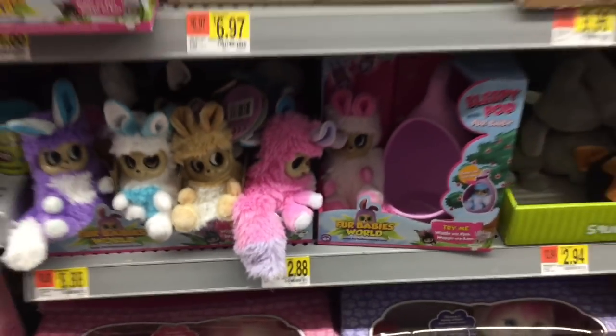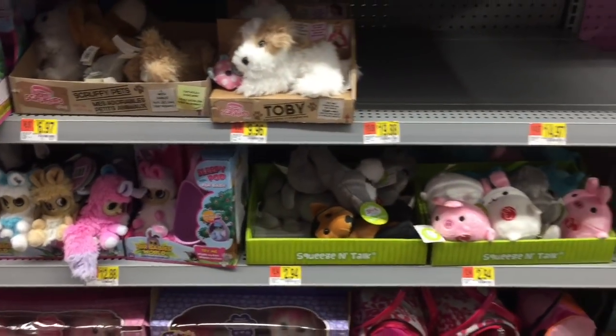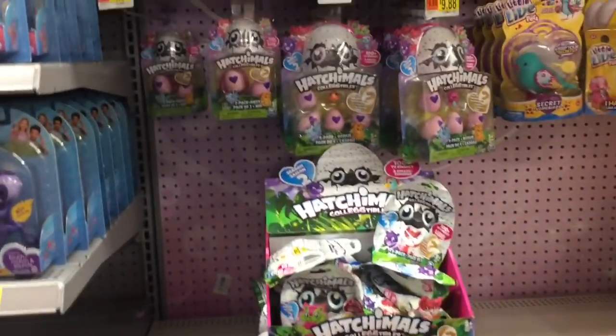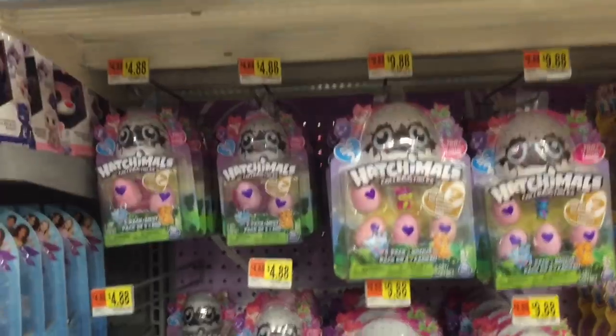That's a pretty cool new toy out right now. Moving on down, they have a lot of Hatchimals Series 2 — the big packs and the little play sets.